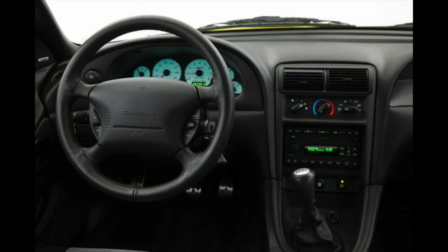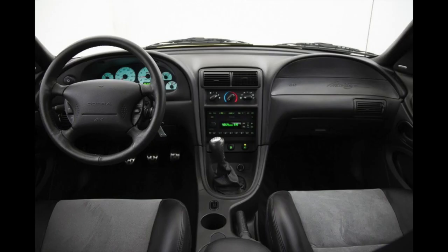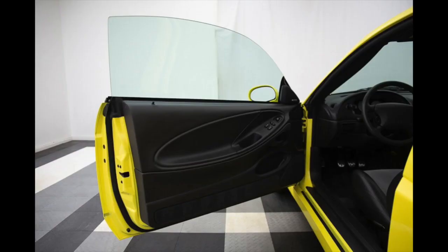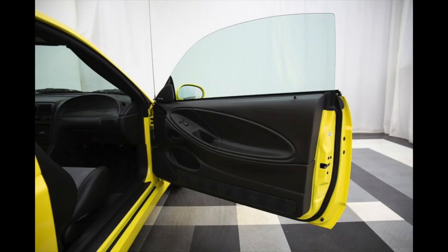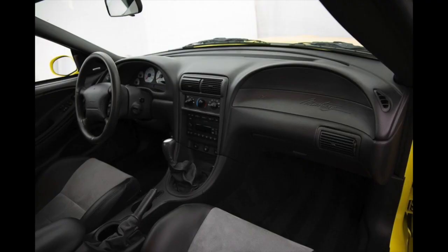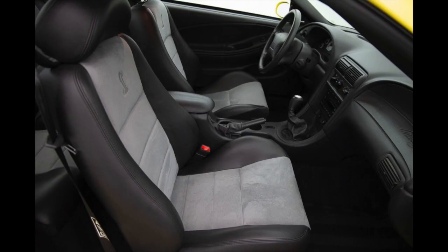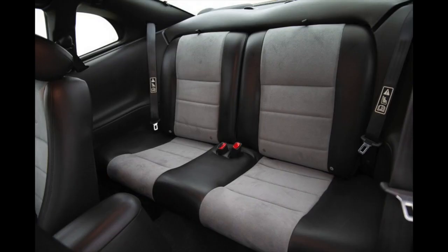It had very low miles on it. It had the graphite inserts on the seats. These are some of the pictures of what it looks like inside and how nice it was. It was a car that was owned by an older gentleman and he didn't do a lot with it. It sat a lot and when I talked to him he said he was the second owner of the car. All stock interior, no gauges, nothing like that.